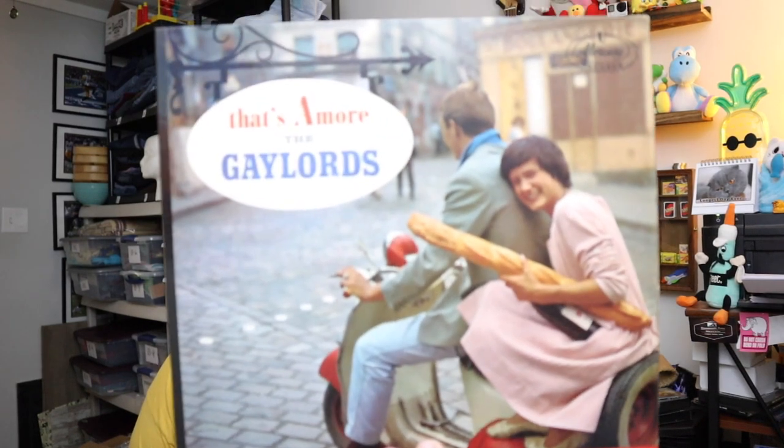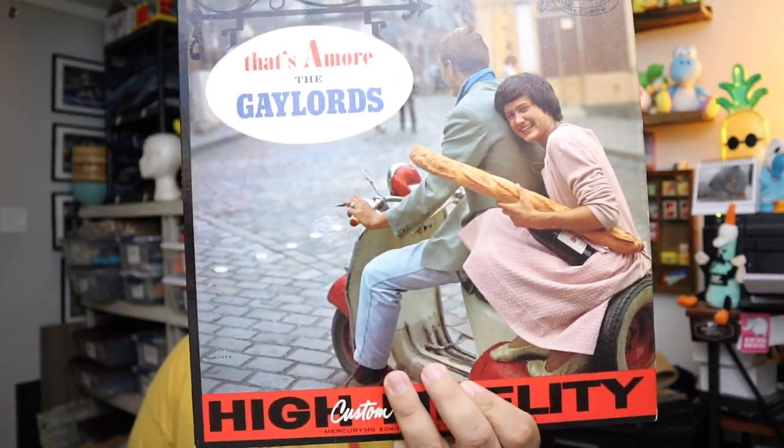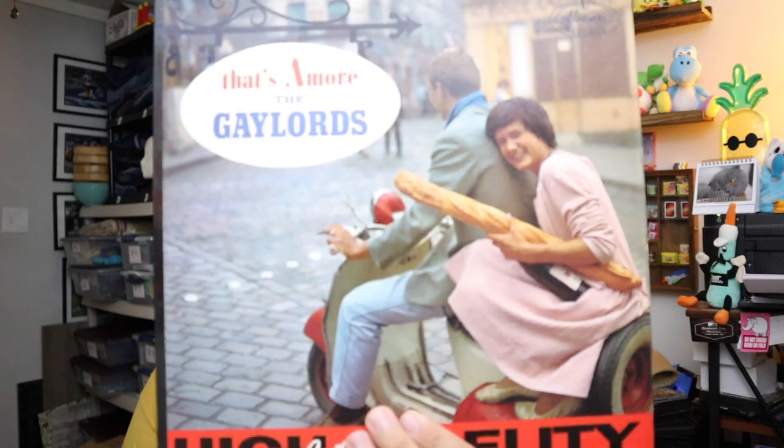Another record find — didn't know for sure if this would ever sell. 'That's Amore' by the Gaylords. Quite the cover right there — on a moped, holding a baguette and a bottle of wine. You know what they say about mopeds — it's lots of fun until somebody sees you. $3 for that as well plus shipping.